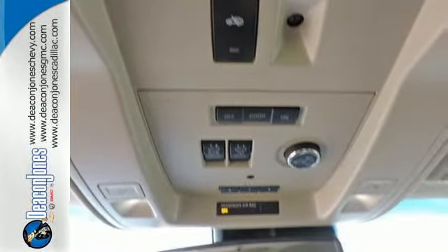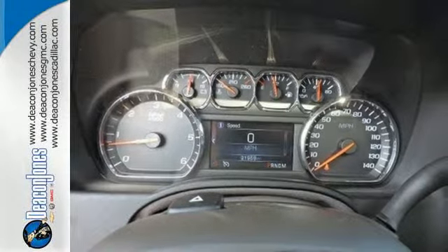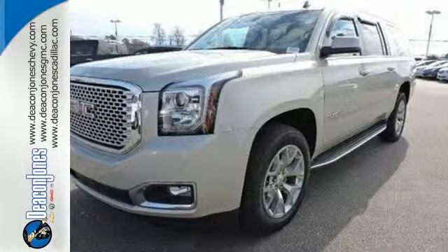Safety features like multiple airbags, rain sensing wipers, and parking sensors provide peace of mind. This well-engineered Yukon XL provides you with everything you've ever dreamed of in an SUV.